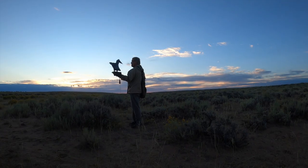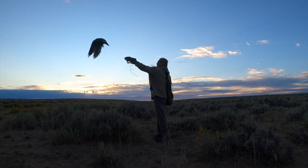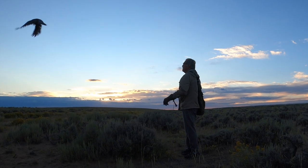Once the birds are strong, they no longer need to be released from the stool and can be released from the fist.